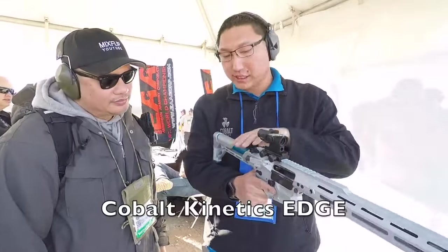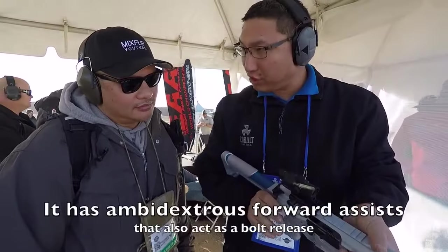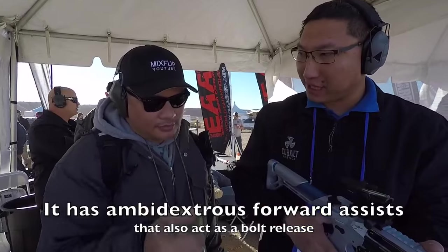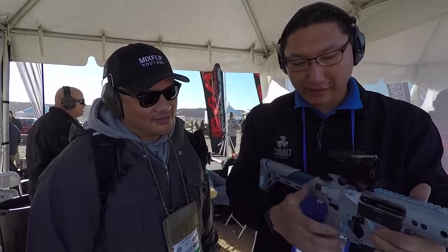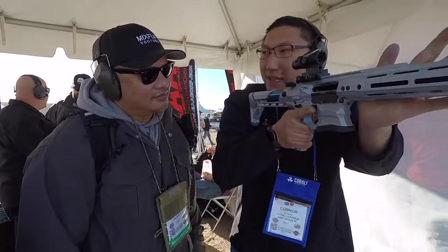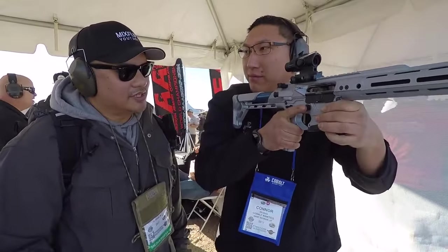This one is our Edge model. It basically has two forward assists — but that forward assist works just like a handgun slide. You usually drop the slide on a handgun; do the exact same thing here and it drops the bolt for you. A huge benefit is when you're engaging: instead of loading and smacking the side of the gun, you just load and you're engaged immediately.